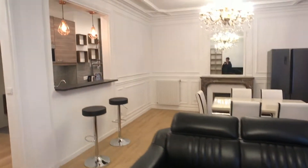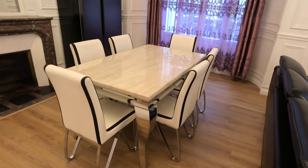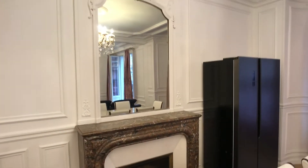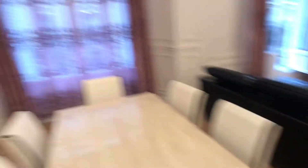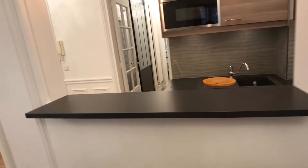You have a big table to eat just right there with a mirror just right here and the fridge right there. You have a little bar table to eat and the kitchen just right here.